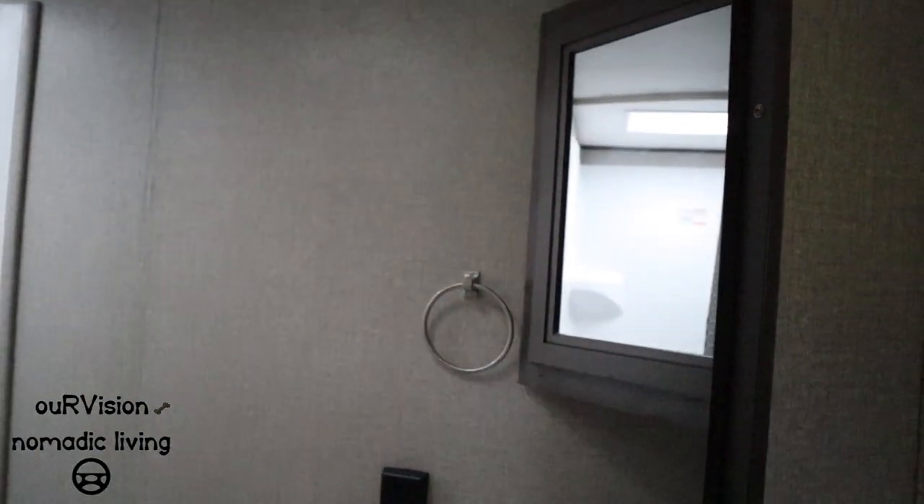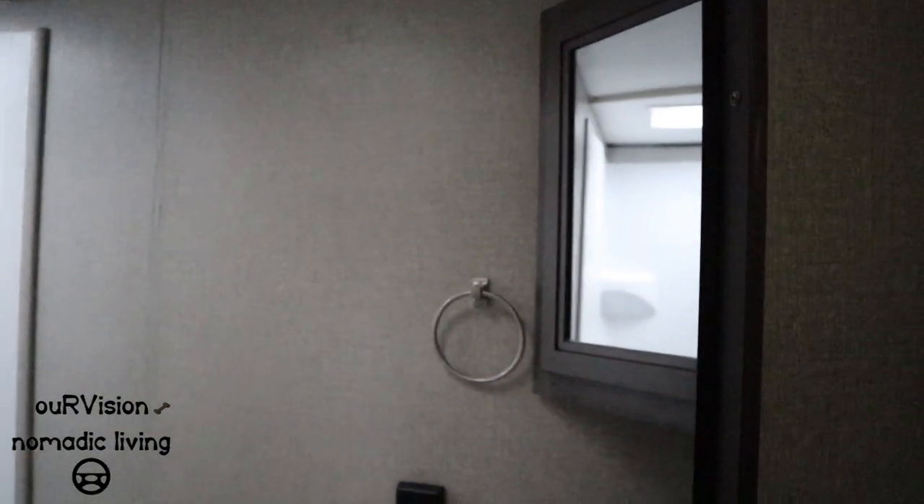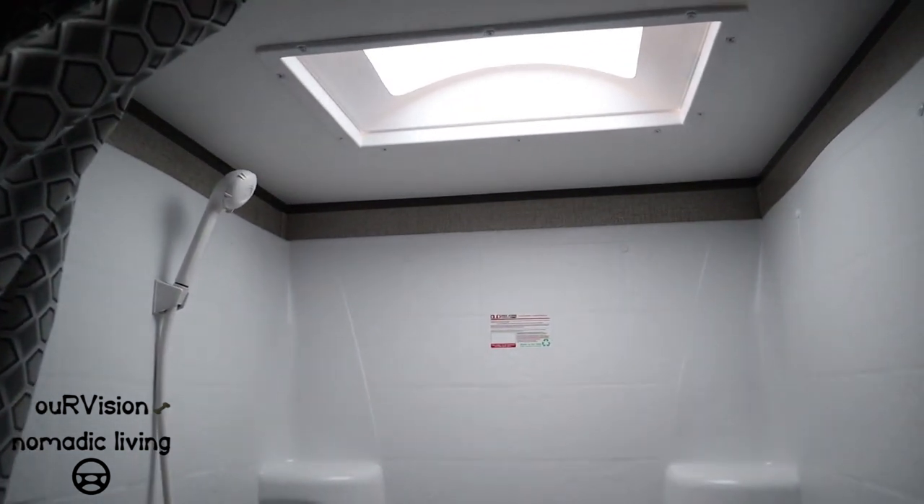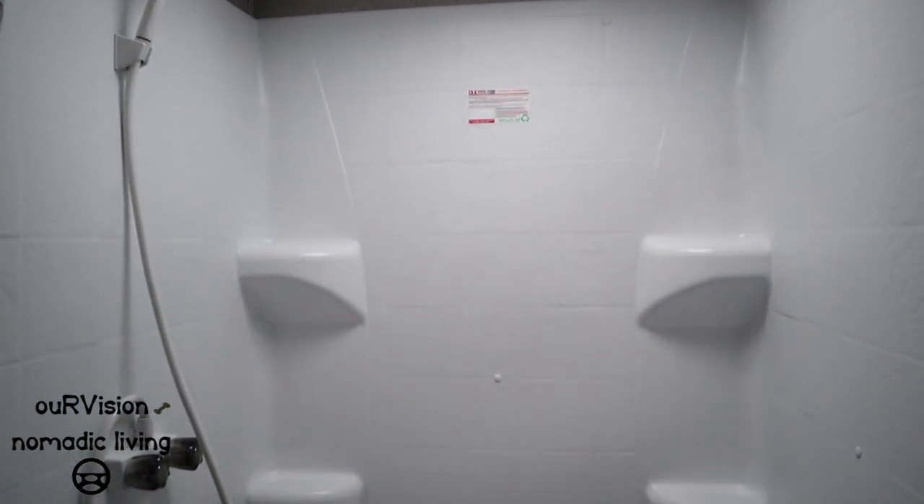The bathroom has a corner medicine cabinet and a very large shower — massive enough for Nate to fit in easily. It also comes standard with a porcelain toilet, which is becoming more common in newer trailers.